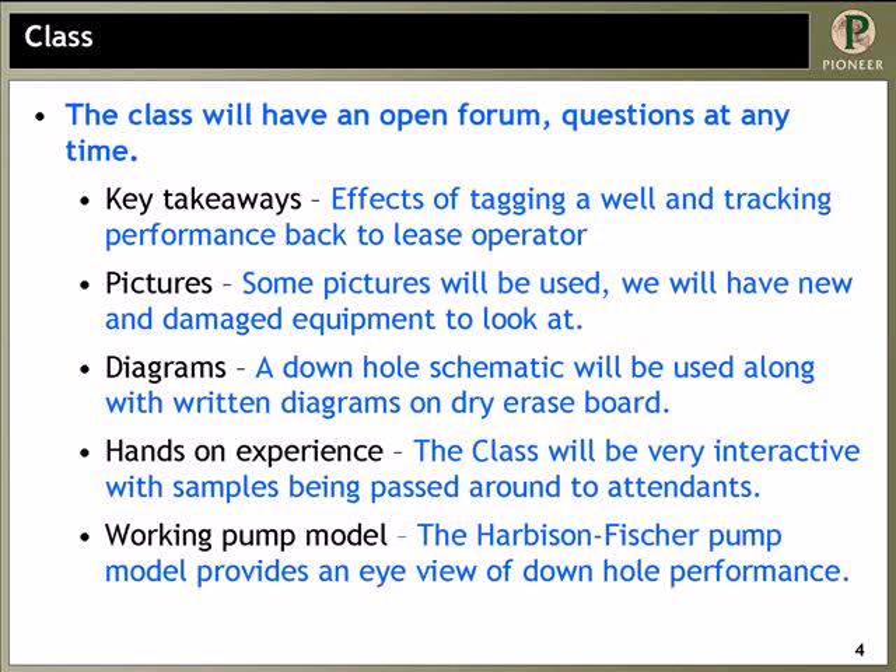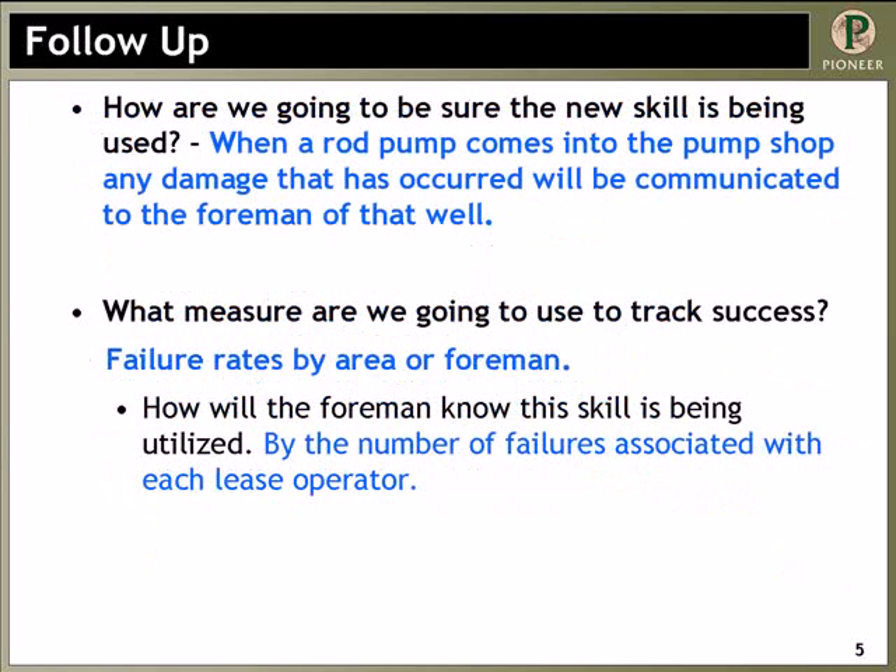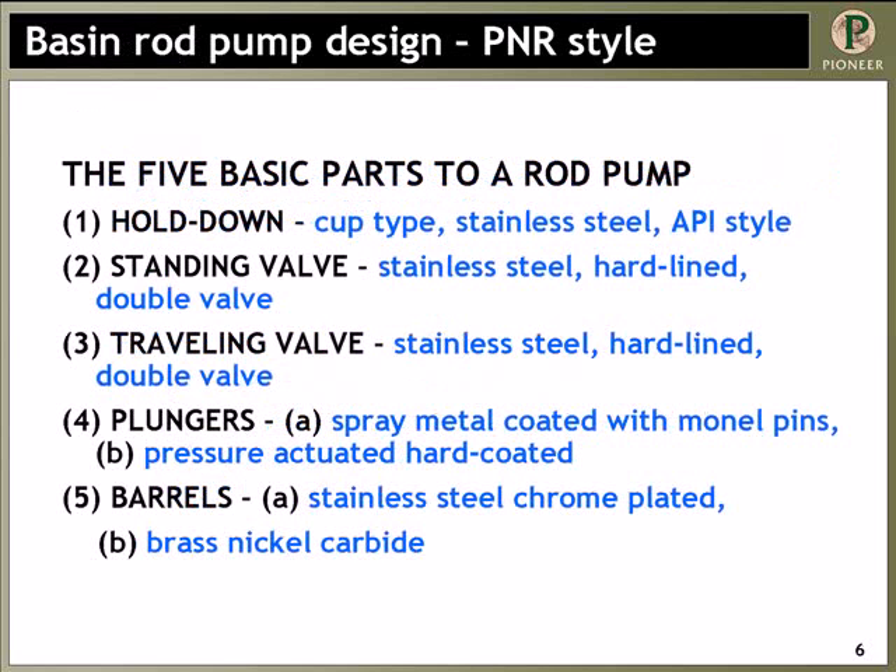We have a Harvest and Fisher pump model, like what you see out here at their booth. It's actually working, and it really helps the young guys figure out what's going on with their pump. To be sure this new skill is being used, when a rod pump comes into the pump shop, any damage that occurred will be communicated to the foreman of that well. We track success by failure rates by area or foreman — each foreman has certain units and well counts, and we track their failure rate and number of failures per quarter and per year. We'll know the skill is being used by the number of failures associated with each lease operator.